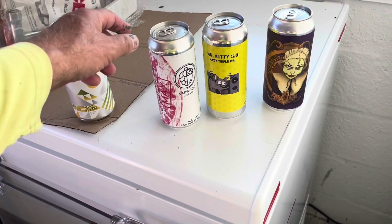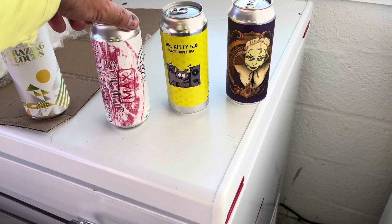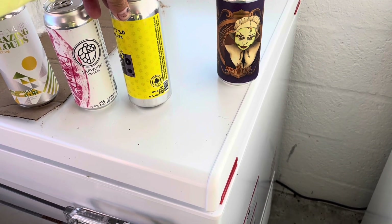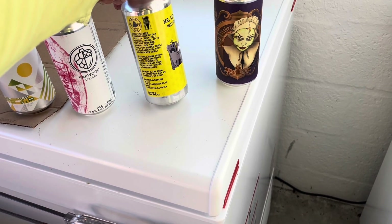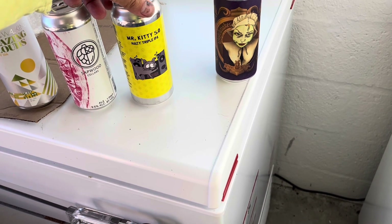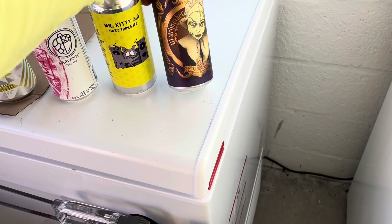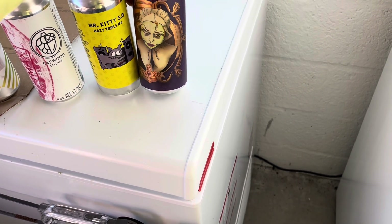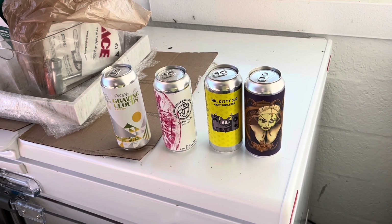The last four: looks like I've got two of the Mountain Walking Grazing Clouds, so I'll have to have one in a minute. This is from Sapwood Cellars — Grapefruit Juiciest Max. This is from Local Beer Company and it's called Mr. Kitty 5.0 Hazy Triple. And the last one, Jester King Witchmaker Hazy Rye IPA. Wow, good haul! Keep watching for the review — I'll do a review of this in a minute.